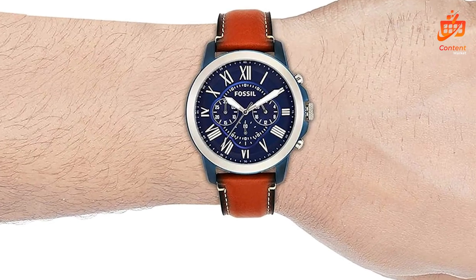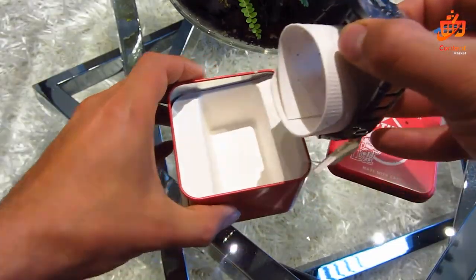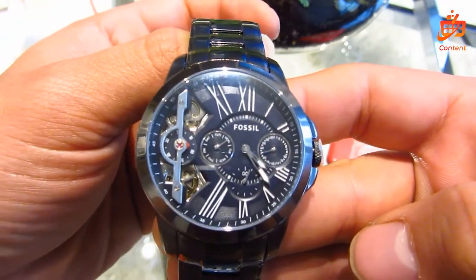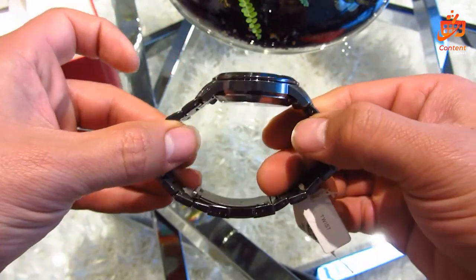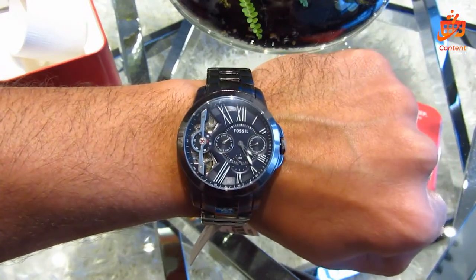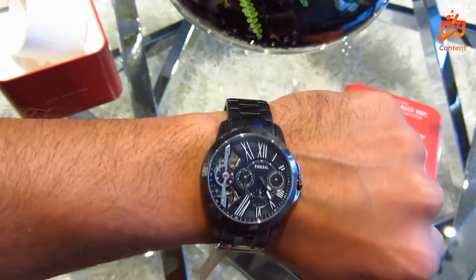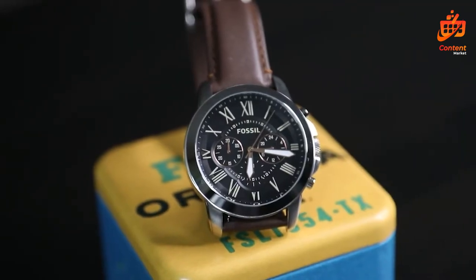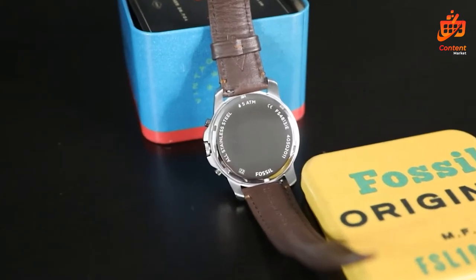Crafted with precision, the Grant Men's Watch boasts a durable build with a hardened mineral crystal lens that resists scratches, ensuring a long-lasting pristine look. The genuine luggage brown leather band not only adds a touch of luxury but also offers comfort for everyday wear. Equipped with quartz movement and a chronograph analog display, this timepiece delivers accuracy and functionality. Its water resistance of up to 50 meters makes it suitable for recreational swimming and showering, though diving or snorkeling is advised against. Plus, it's compatible with all 22mm Fossil Watch straps, allowing for personalization.